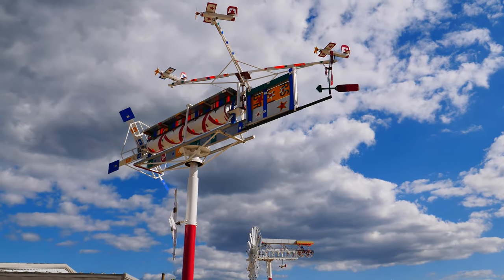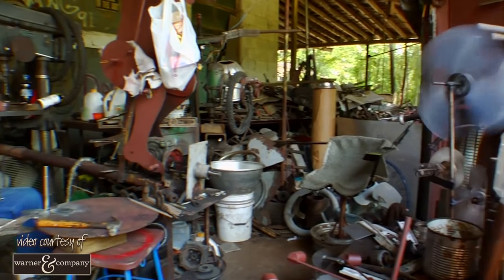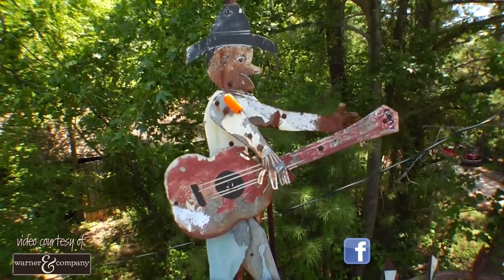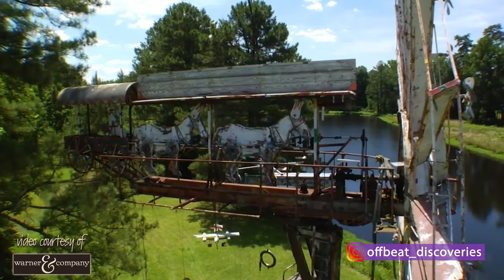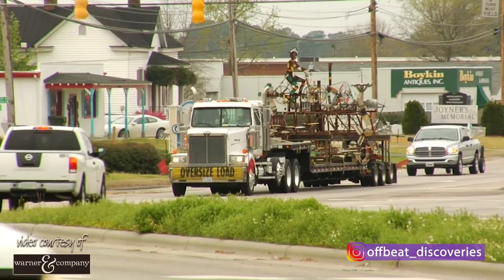These enormous wind-powered dazzlers are able to turn even in the slightest breeze. You might never have guessed it, but Wallace Simpson created each one of these out of parts that were salvaged. At one time, these breathtaking structures were left to deteriorate at the Simpson farm after Wallace passed away. But with a project called Creative Placemaking, the city of Wilson was able to save them.